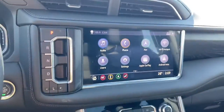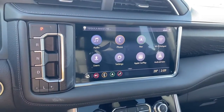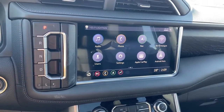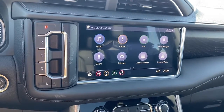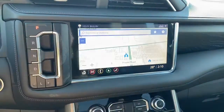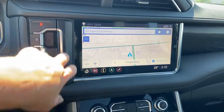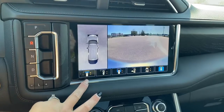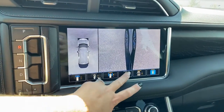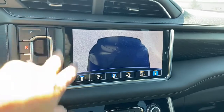This is GMC's infotainment center, equipped with Apple CarPlay and Android Auto. This touchscreen displays the outside temperature and the time, and it's also equipped with navigation. This screen doubles as our backup camera with guidance, and we're able to change our camera view by pushing those buttons at the bottom of the screen.